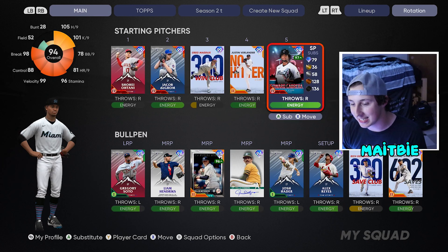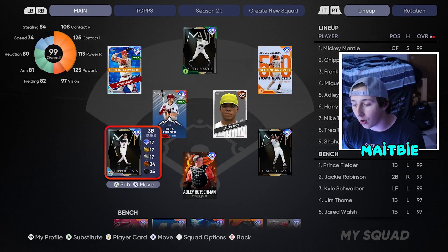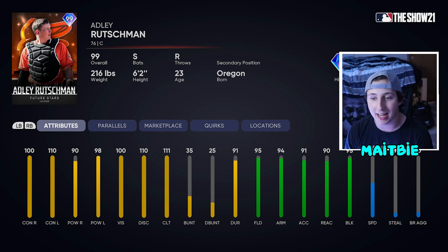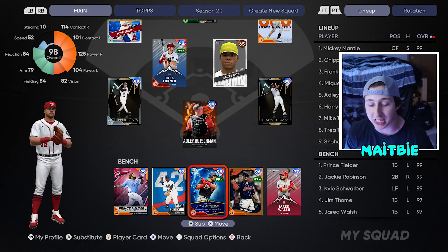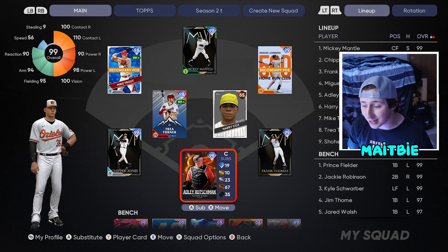Now we're going to start to get into the list. At the number 10 spot on the list is Adley Rutschman. The reason why I have Adley Rutschman is he is a switch hitter and his swing is just crispy. He made me boot Schwarber to the bench and that took a lot for me — I love Schwarber — but Adley's a switch hitter and Adley flat out hits bombs. The dude's an animal.